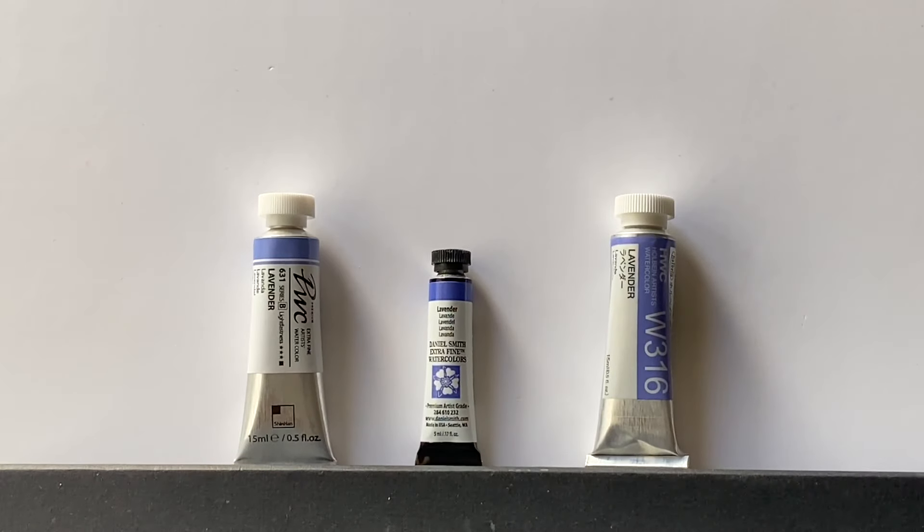Hi and welcome to Lois and Morgana Davidson Art. Today I'm going to be looking at one of my favourite colours. It's lavender or lavender blue, and I'm going to be comparing three brands: Holbein, Daniel Smith, and Shin Han.